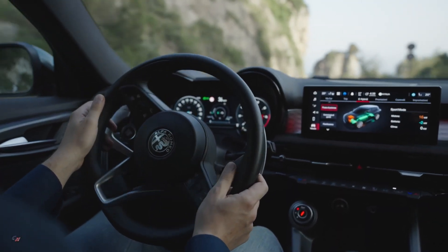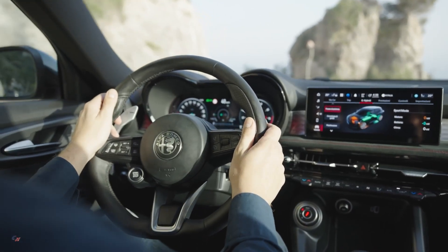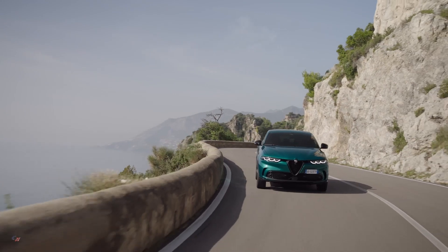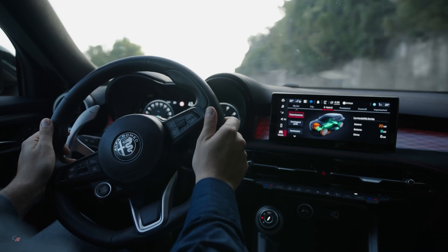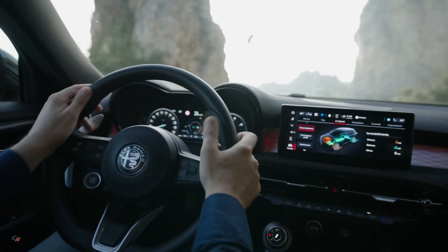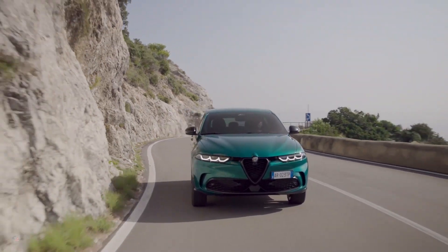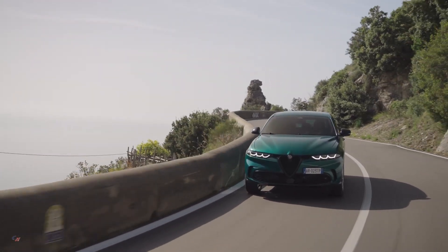It takes less than 2.5 hours to fully charge the battery using the 7.4-kilowatt onboard charger. Equipped with a Q4 all-wheel drive system, the front wheel drive is powered by the internal combustion engine and the rear wheel drive by the electric motor. The Tonale plug-in hybrid Q4 provides Alfa Romeo's trademark driving pleasure, ensuring best-in-class agility, lightness, and driving dynamics.